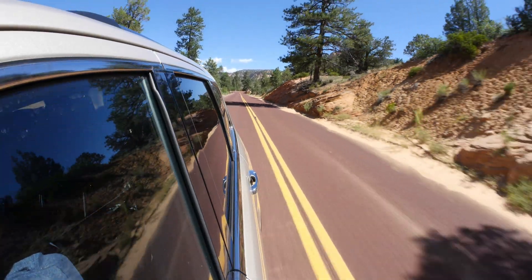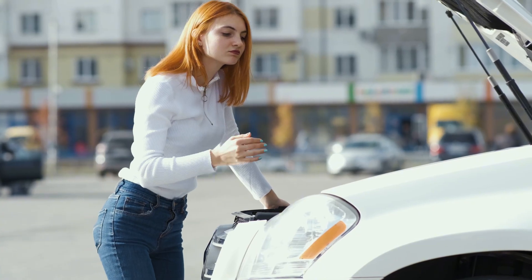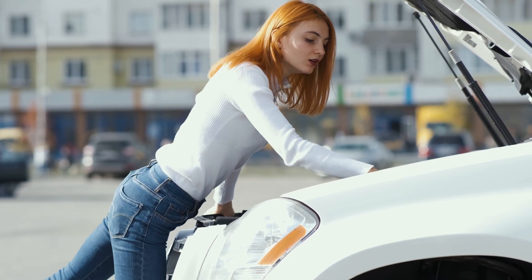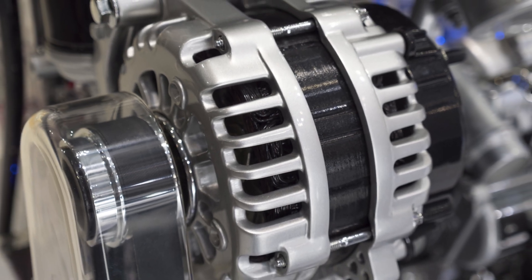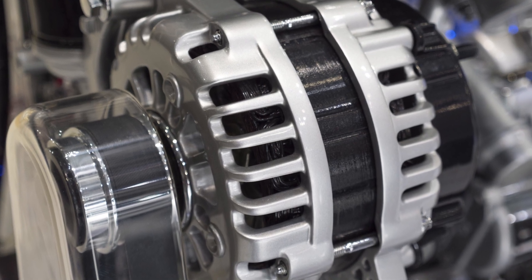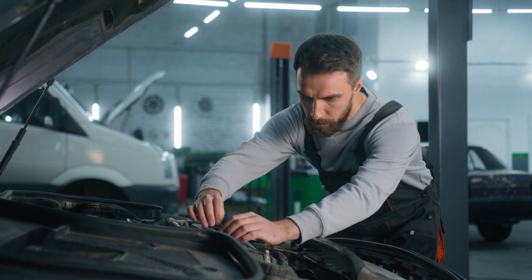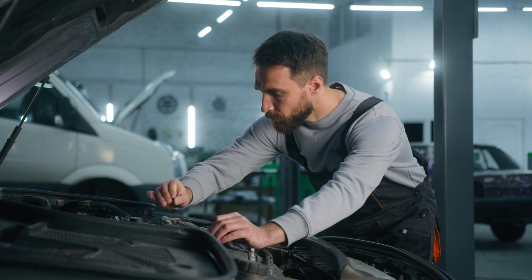If you're cruising down the road and that little red battery icon suddenly pops up on your dashboard, it's easy to panic. Most people think it means their battery's dead, but that's not always the case. The battery light is really the car's way of saying something's wrong with the charging system. Let's walk through the most common reasons this light comes on while driving, how you can figure out what's going on, and what to do before you get stranded.